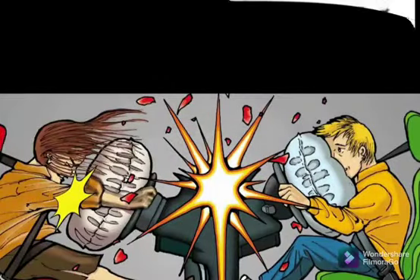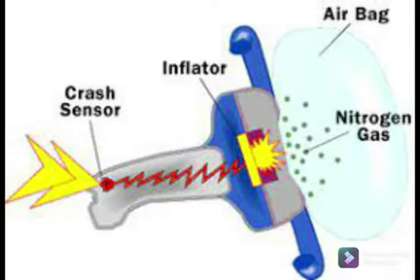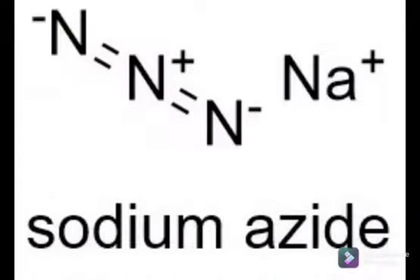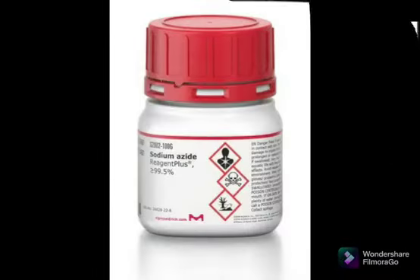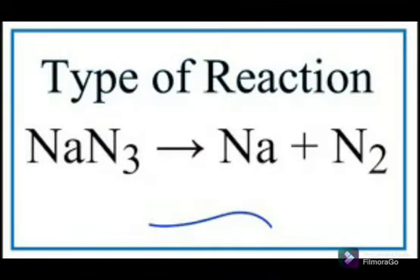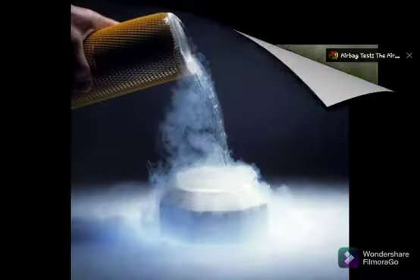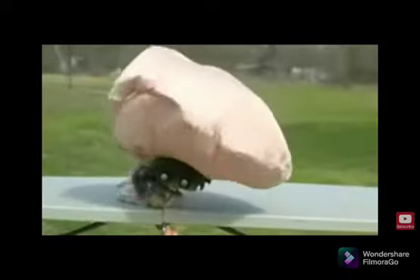When a collision takes place, the car's sensors trigger an electrical impulse which, in a fraction of a second, dramatically raises the temperature of the salt sodium azide. This sodium azide then decomposes into harmless nitrogen gas and sodium metal. The nitrogen gas inflates the airbag within 0.03 seconds and saves our life.